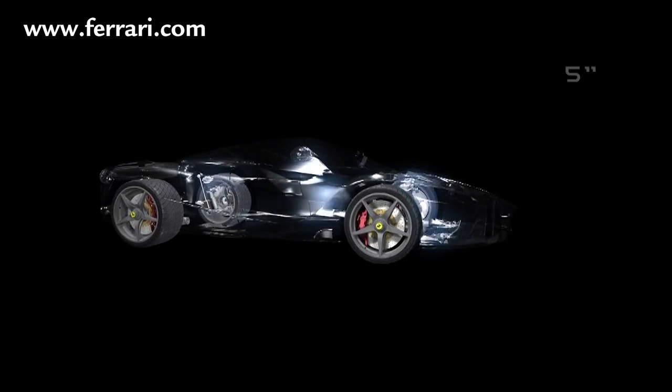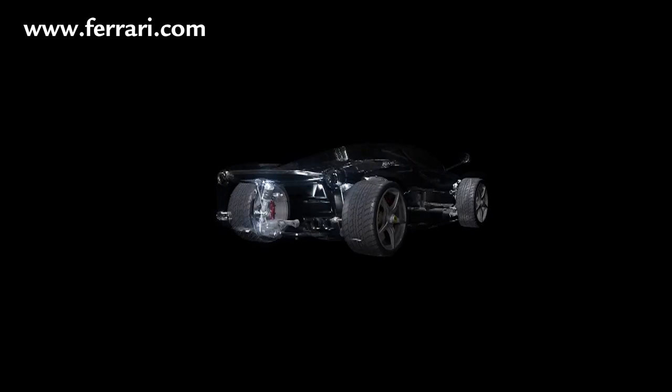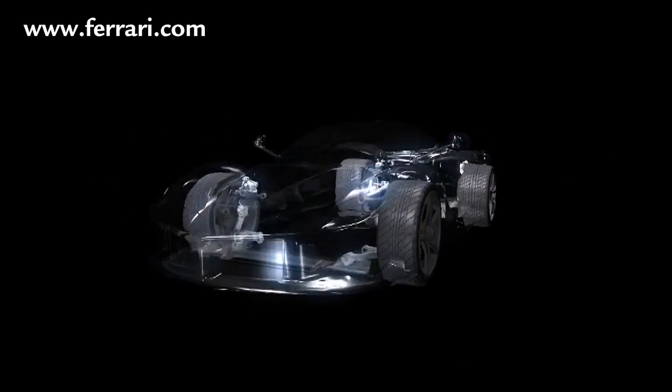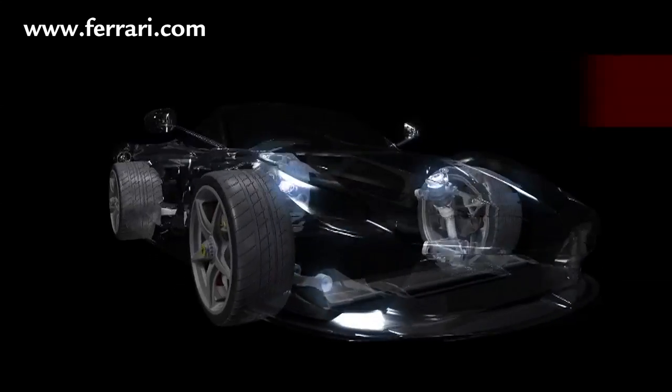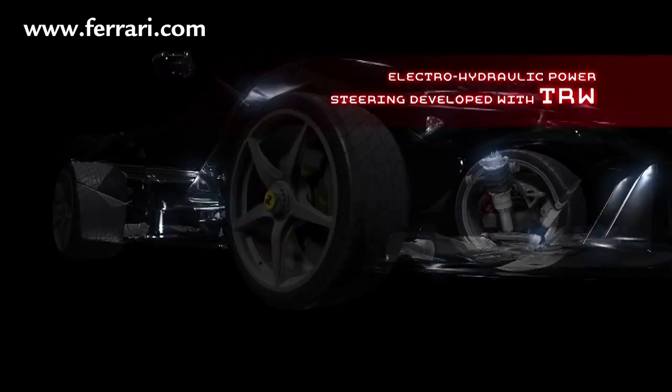The Ferrari slashes more than five seconds off the ENSO's lap record at the Fiorano circuit — a huge step forwards where the following factors play a pivotal role: architecture, evolutions in hardware, dampers, brakes and tyres.